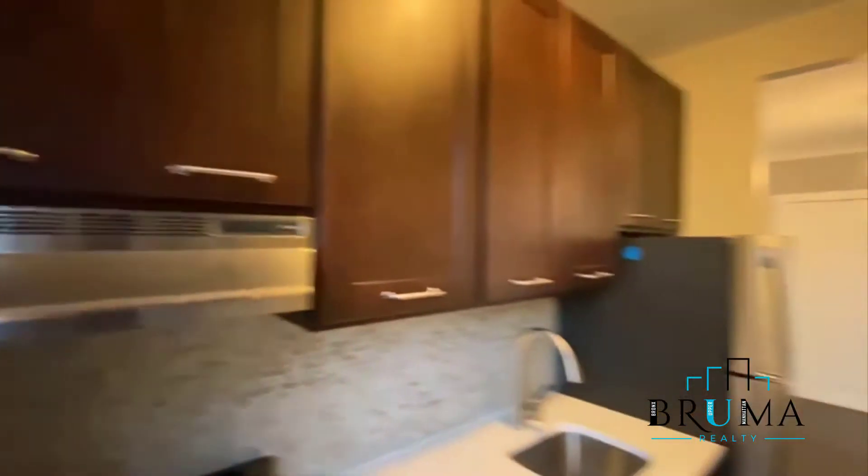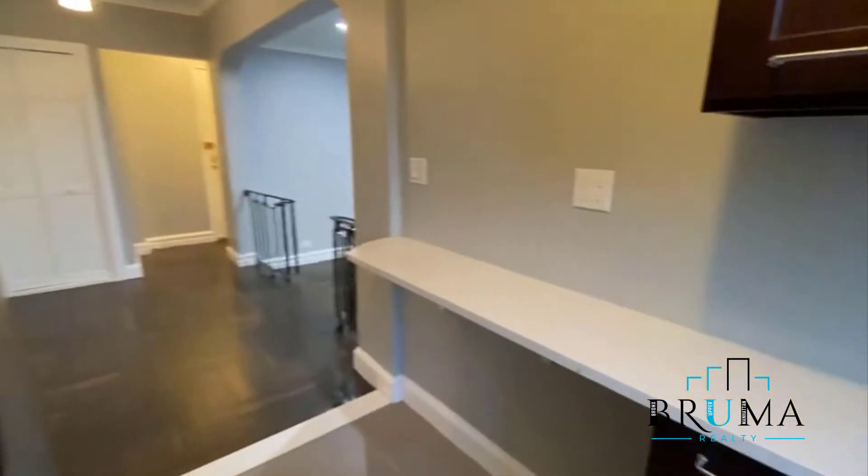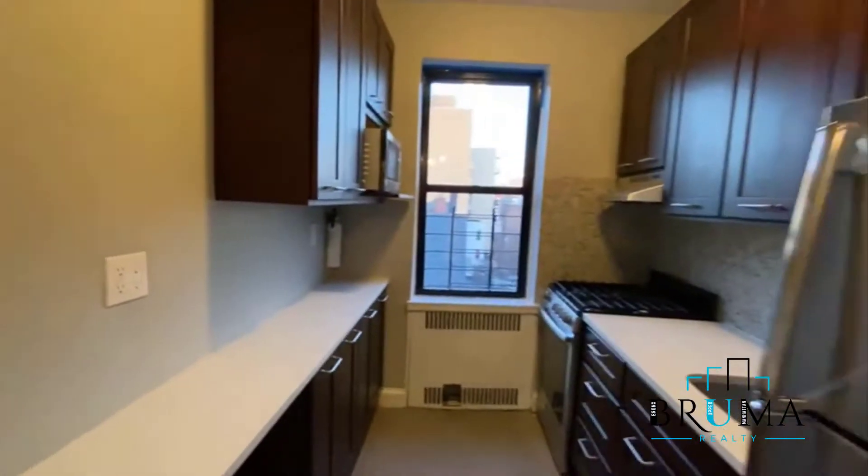You get some good light here, lots of cabinets, beautiful backsplash, countertops, gas oven, stainless appliances. You have some barstools right here and a microwave.